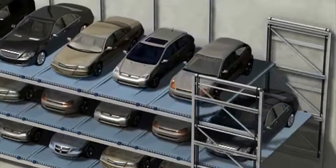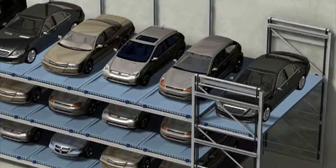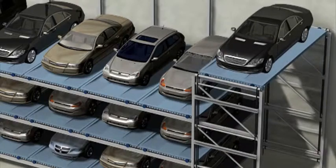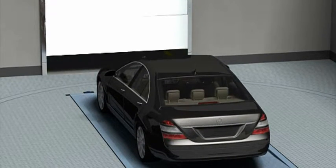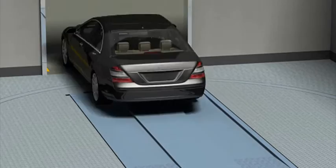When a vehicle exit command is received, the main lift is lowered and the pallets on the floor of the subject vehicle are moved horizontally and put on the main lift. Once the pallet with the subject vehicle arrives at the main lift through the elevation of the sub-lift and constant horizontal movement, the main lift rises to the entrance so that the vehicle may exit.